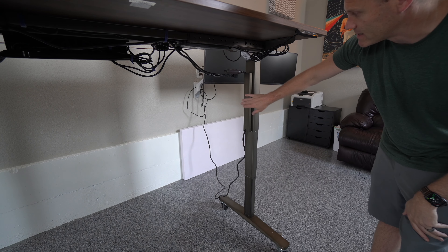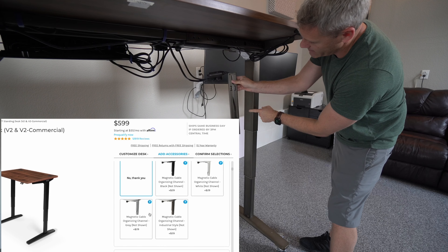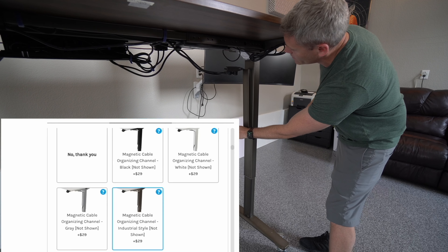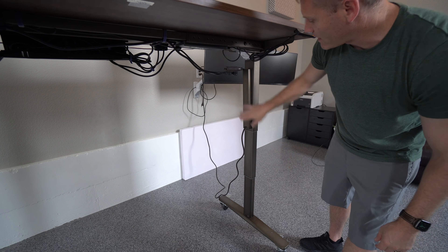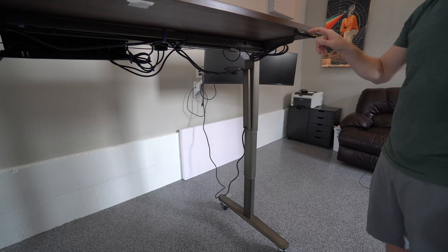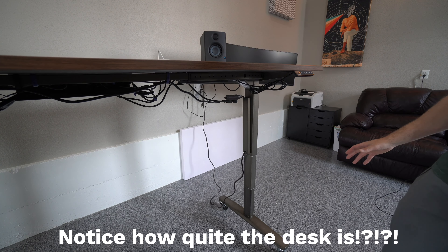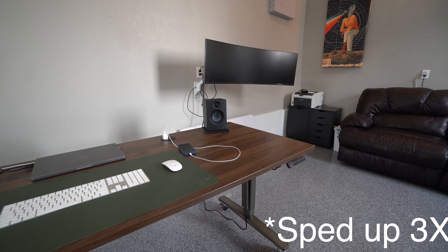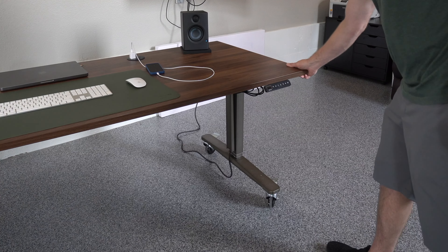One accessory I really like is this magnetic bar that is the same color as the desk frame. You can feed cords through it. I did my best to have only one cord coming from the wall powering everything, with two power strips underneath. What I like about it — especially when the desk is down — is it helps hide the cord. Watch when I lower it: it moves with the desk. I think it adds a nice touch and helps hide the cord especially when you get that clean, out-of-view look.